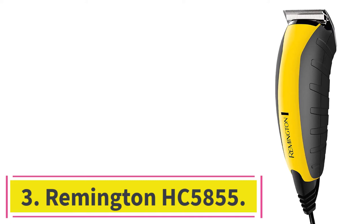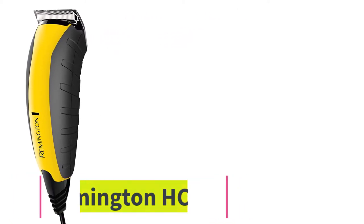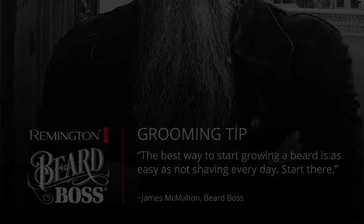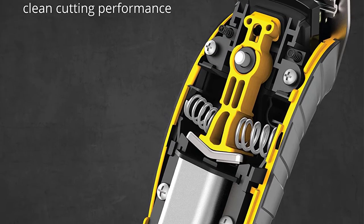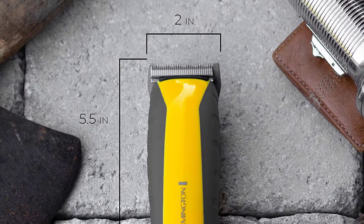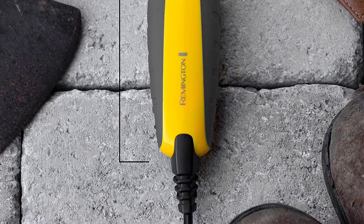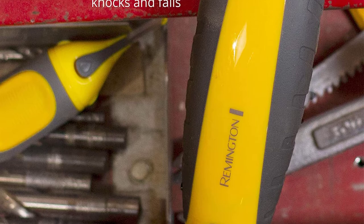At Number 3: the Remington HC-5855. Many of the best beard trimmers are available at quite high prices, and you often feel like you need to pay big bucks to get a truly top-quality trimmer. However, if you have a more limited budget or simply want to get the best bang for your buck, models like the Remington HC-5855 prove that smaller price tags don't always equate to lower levels of quality. This is one of the most affordable beard trimmers for long beards out there, but also one of the most impressive models we've seen.